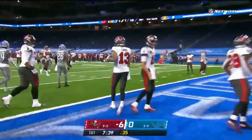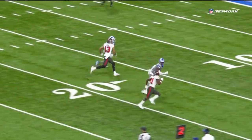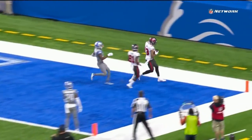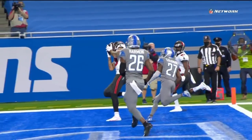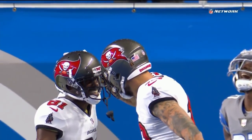The Bucs have scored twice on two possessions and lead 12 to nothing. They brought Godwin in motion and the defender went with him, so Tom Brady knew it was man-to-man coverage. Evans, the point on the bunch, just pushes straight up the field, a little hesitation, and then runs by Coleman, number 27.